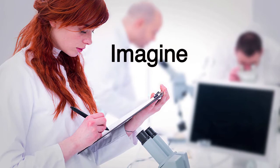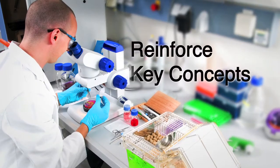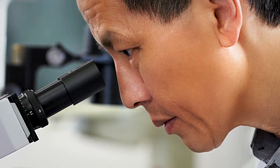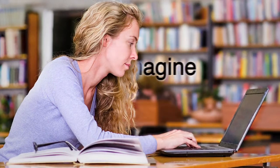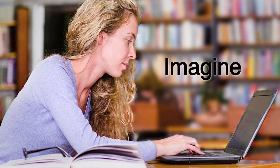Imagine if there was a virtual dissection tool that could visually enrich your lectures or lab experiences, dynamically reinforce key concepts, and capture the intangible characteristics of human anatomy and physiology that can be conveyed only through cat or fetal pig specimens. Imagine that and much more, all without ever walking into a laboratory.